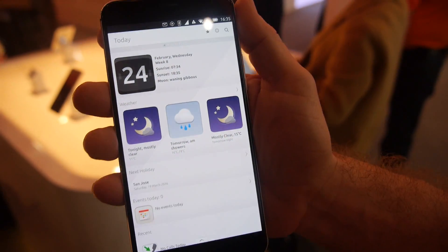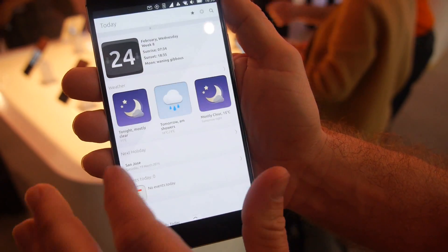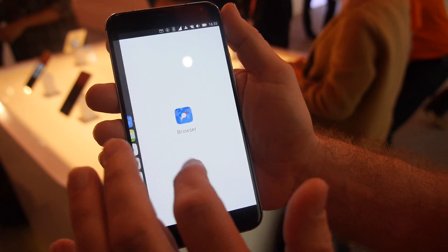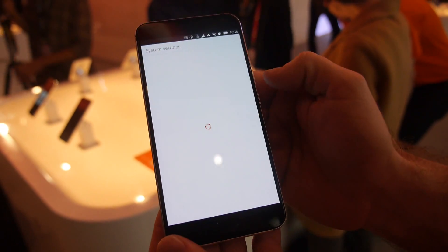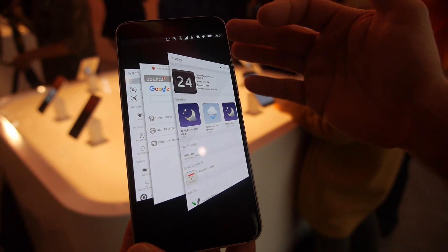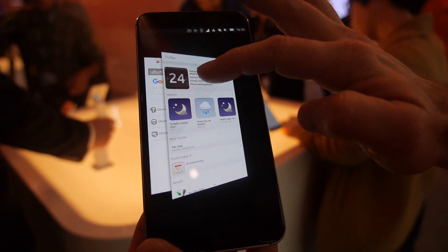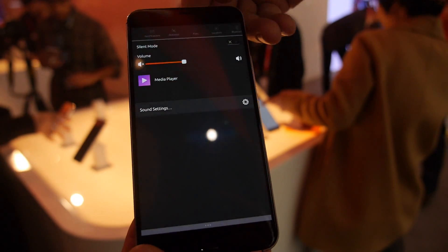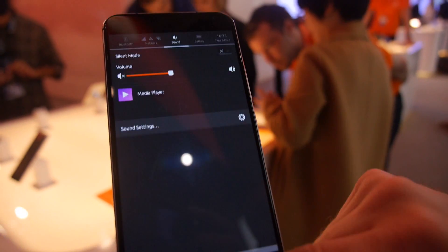A small tour through the OS: you have a launcher that comes in on the left where you can launch applications. If you swipe in from the right, it'll give you all of your open applications. If you want to dismiss them, you just swipe up, swipe away. At the top you have your indicator panel where you can access your system configurations.